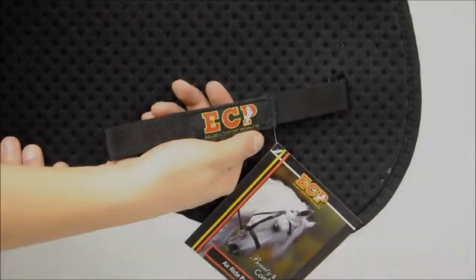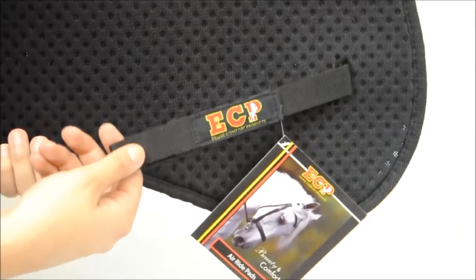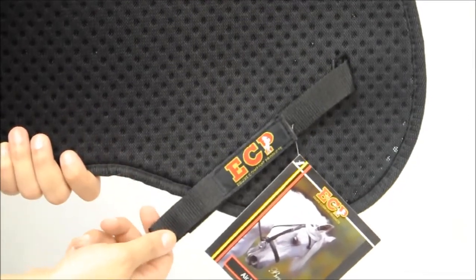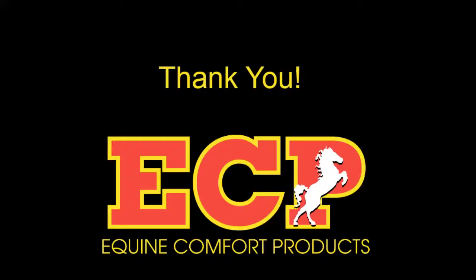All of our pads have billet straps, and our full-size pads also include girth straps to hold the pad in place. Air Ride pads can be cleaned simply by spraying them down with cool water or wiping them off. All of us at ECP thank you for your commitment to our company.